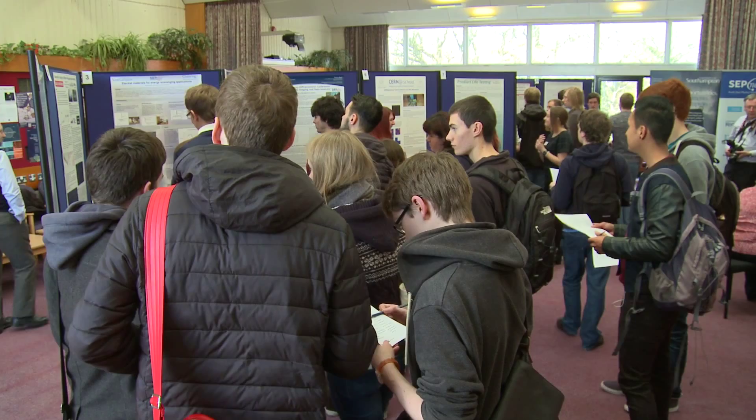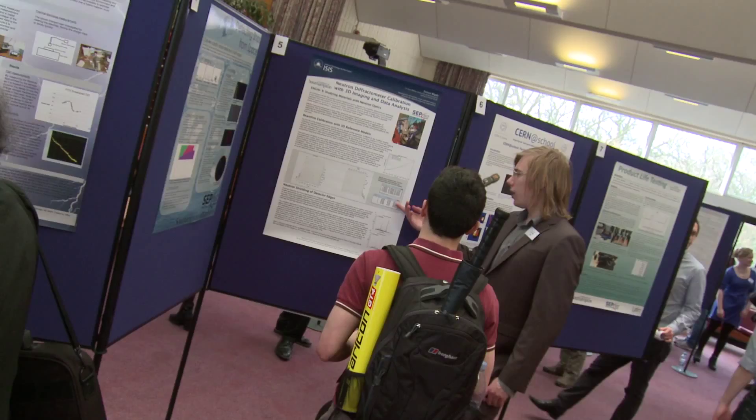I think this placement has definitely guided me in my career choice. It's given me a really clear idea of what I enjoy and what I could be good at.